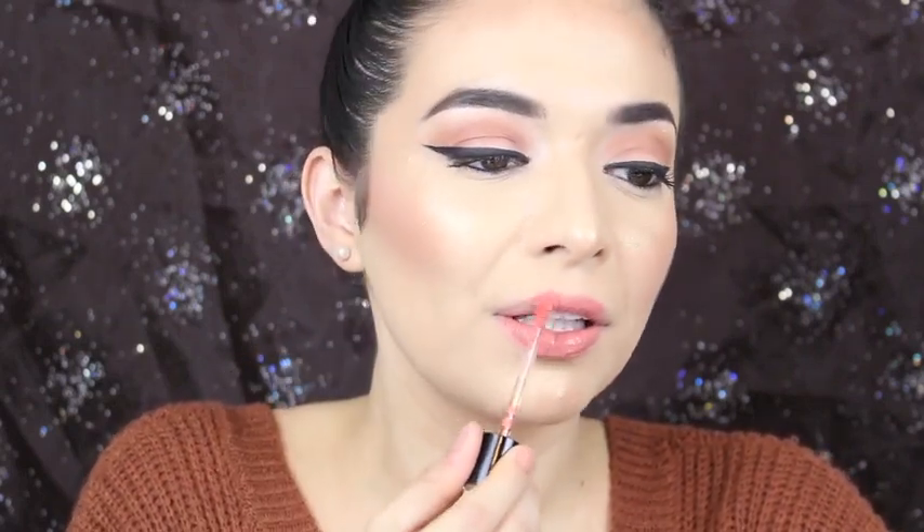Next color is called Nudist Peach and this number is 921B. I feel like this color is more sheer. I had to do like two little layers and it's still sheer. You have to build it up. It's a nice color though — I like it for an everyday color.